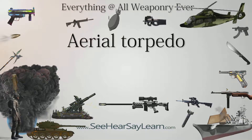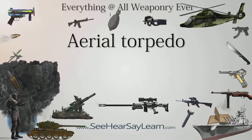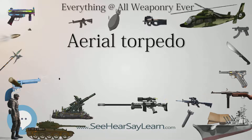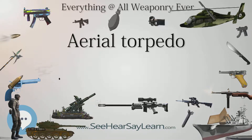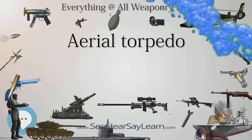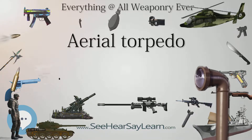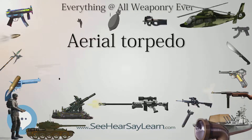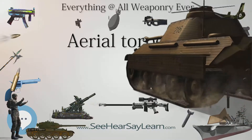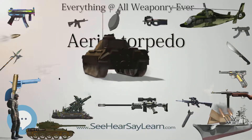On August 12, 1915, a Short Type 184, piloted by Flight Commander Charles Edmonds, was the first aircraft in the world to attack an enemy ship with an air-launched torpedo. Operating from HMS Benmikri in the Aegean Sea, Edmonds took off with a 14-inch diameter (360mm), 810 lb (370 kg) torpedo to fly overland and sank a Turkish supply ship in the Sea of Marmara. Five days later, a Turkish steamship was sunk by a torpedo aimed again by Edmonds.